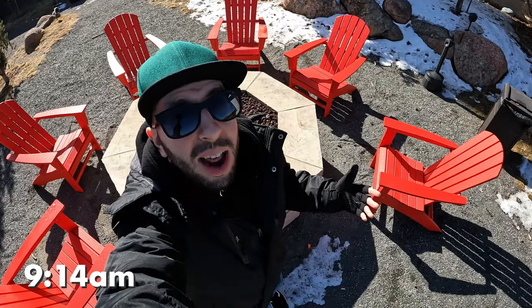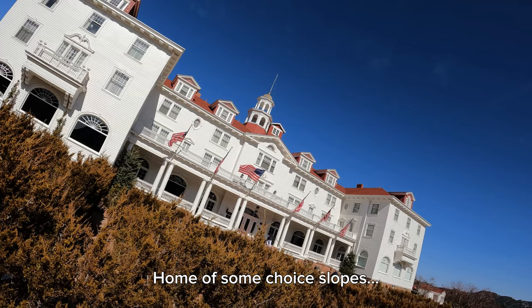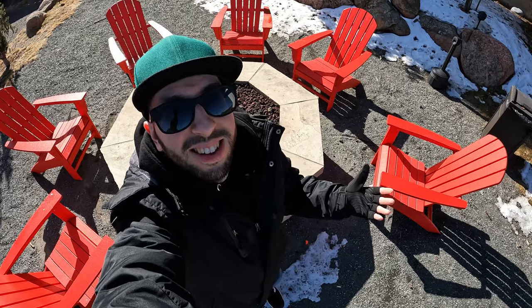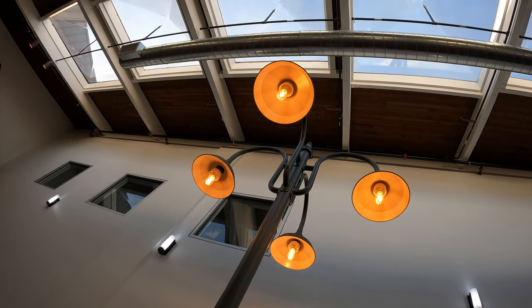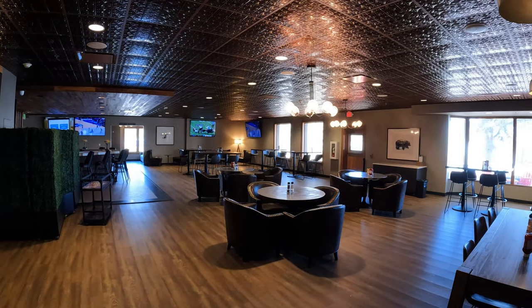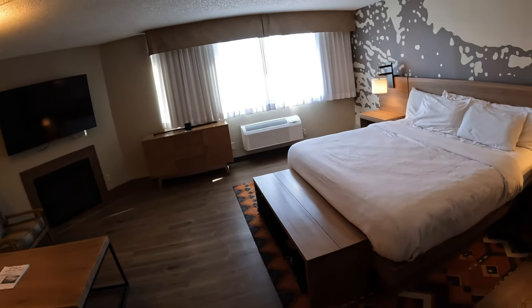Good morning everyone and welcome to beautiful, if windy, Estes Park, Colorado — home of some choice slopes and the historically haunted Stanley Hotel. We're actually not here for either of those things today; we're here for a wedding. Since our stay is so short, we knew we couldn't afford to stay at the Stanley or any of the ritzier hotels, so we decided to give the famous Ridgeline Hotel a try.